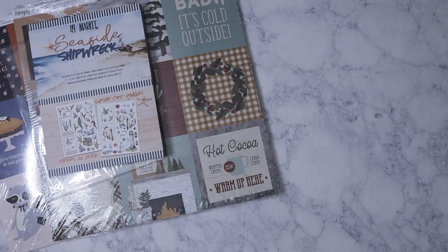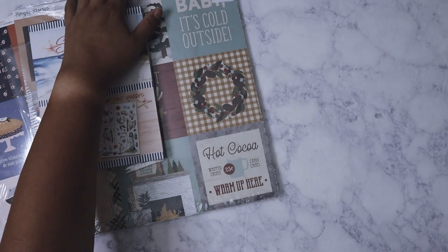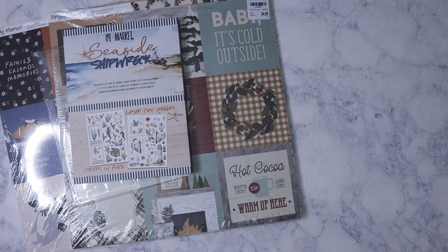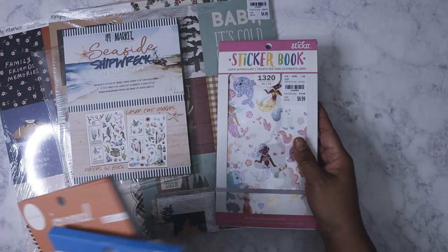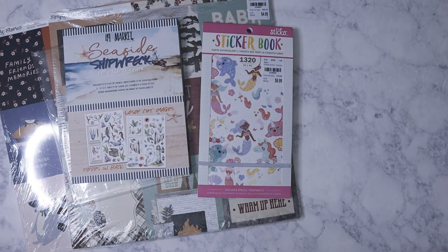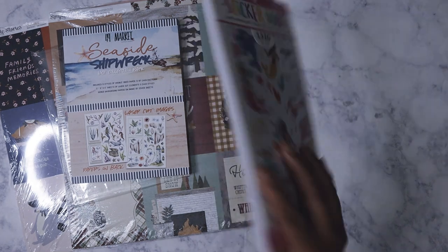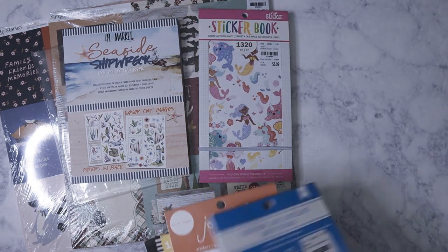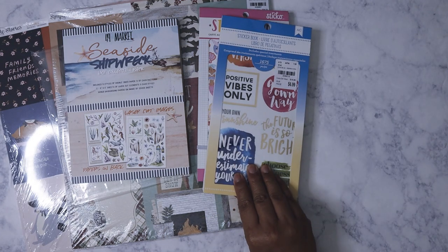I did pick up some sticker books because they're getting a bunch of them again. The first time Tuesday Morning had started selling these sticker books, I kind of ignored them because I wasn't really into it at the time, but now I'm all in. I got Sticko — it's a mermaid theme — for $6.99.